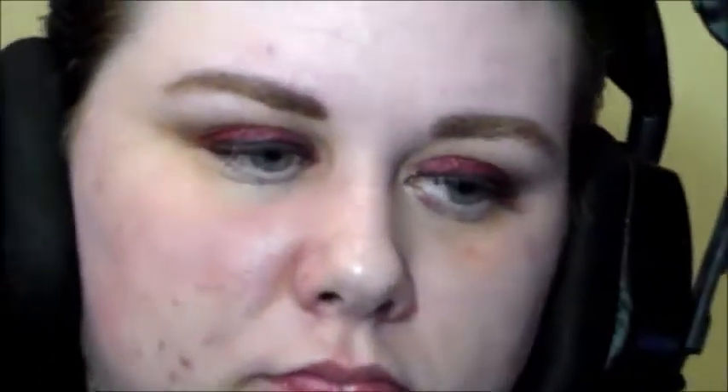Next I'm filling in my eyebrows. I'm using that same mixture of Sable and the Canyon Classics Quad and just popping that into my brows. I will be following that up with some Anastasia Beverly Hills brow gel after I do some quick clean-up.